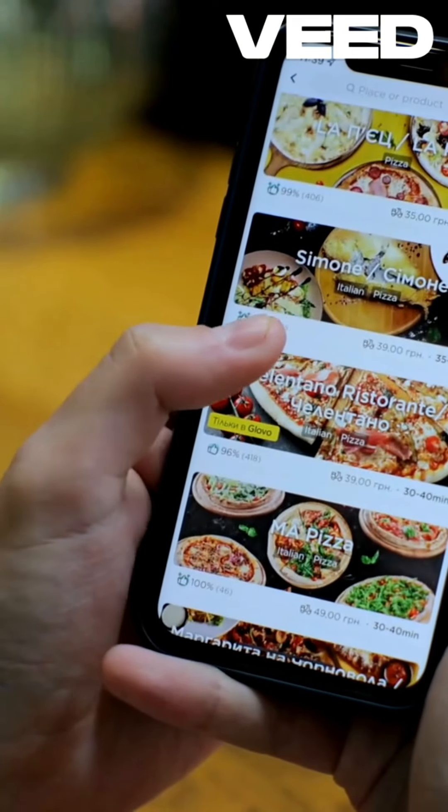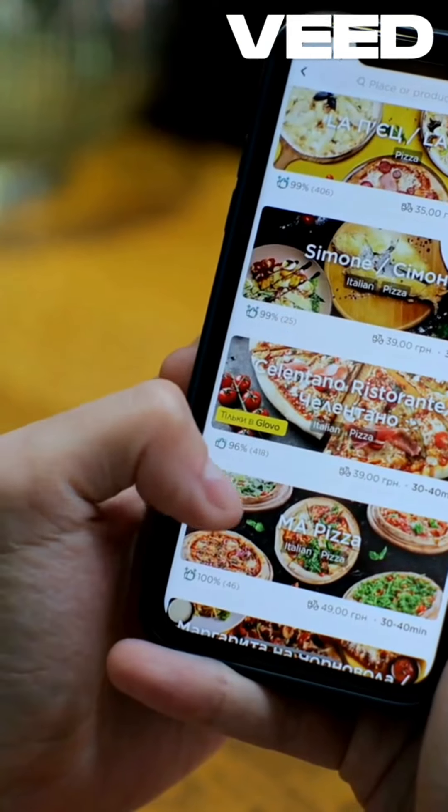After logging in, you'll land on the home screen which showcases the main features. At the bottom, you'll see the navigation bar with options like home, games, PROMX, earnings, and profile.